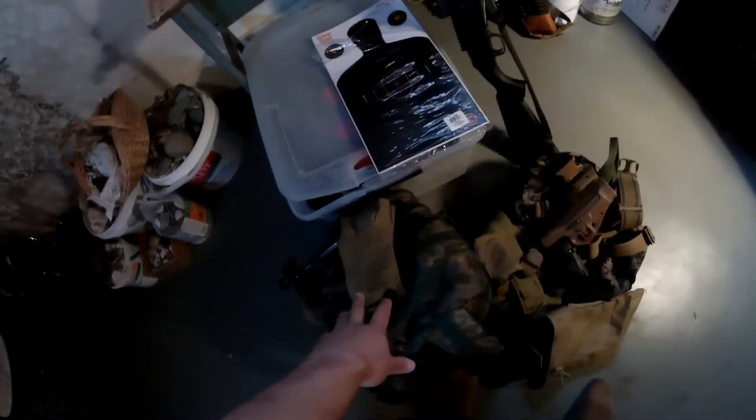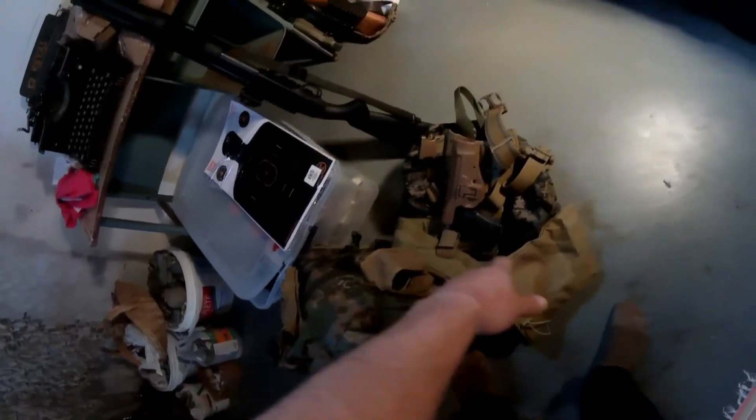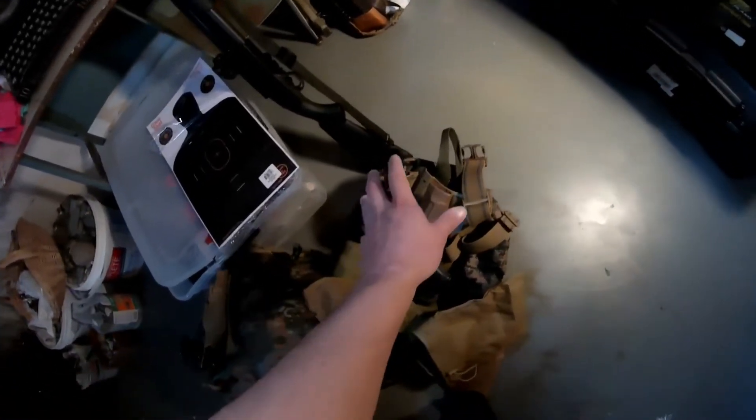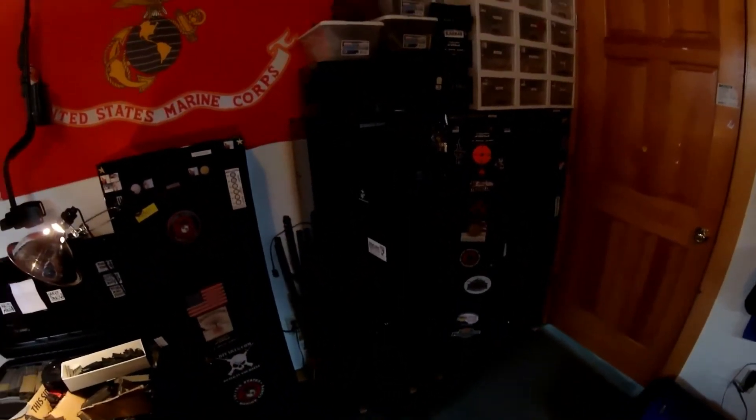I already got my ammo loaded in here and everything like that, so all the ammunition I need for the range is ready. I got my whole bag — I'm not gonna go over everything because there's tons of stuff in there that comes in really handy. Weapons are all cleared and ready to take out. I'm just gonna lock up my lockers and then head to the range a little bit later.